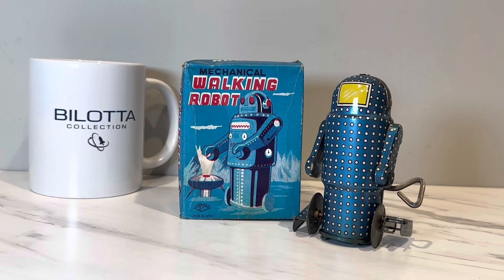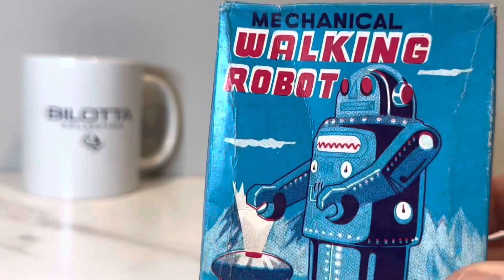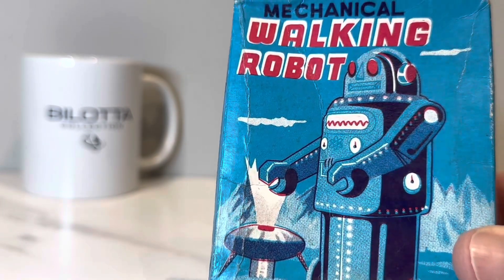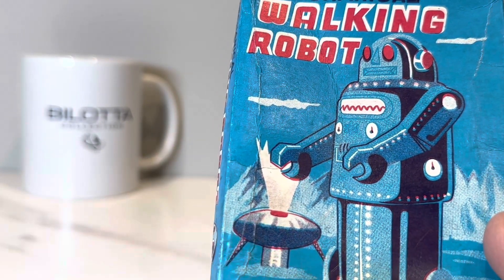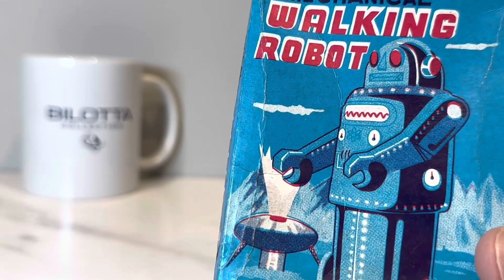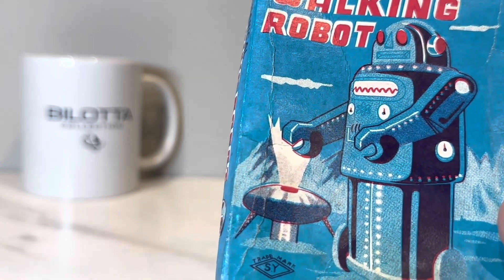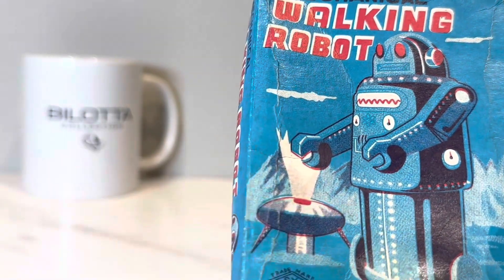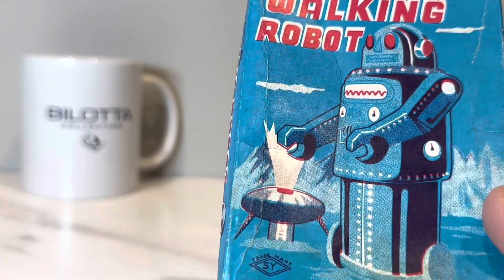OK, with all that perfunctory stuff out of the way, let's look at this box. I like this box a lot. And I've got to tell you — once I tell you, you won't be able to unsee it. When I first saw this box, I thought that this flying saucer was his barbecue. I thought he was barbecuing something. In fact, it looks like he's holding ready to grab a hot dog, a wiener, a burger or something and stick it on that flame right there. It almost looks like the smoke's coming over. Why the hell is that robot barbecuing?